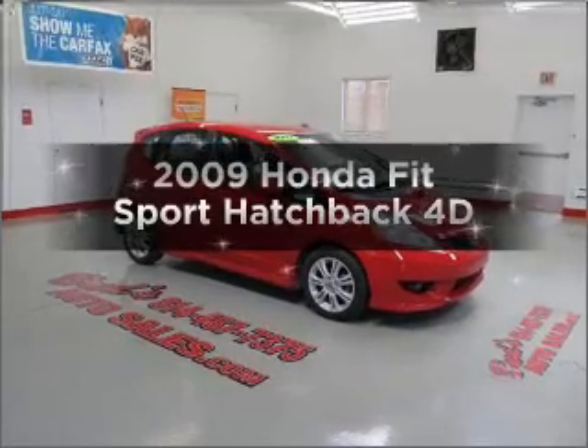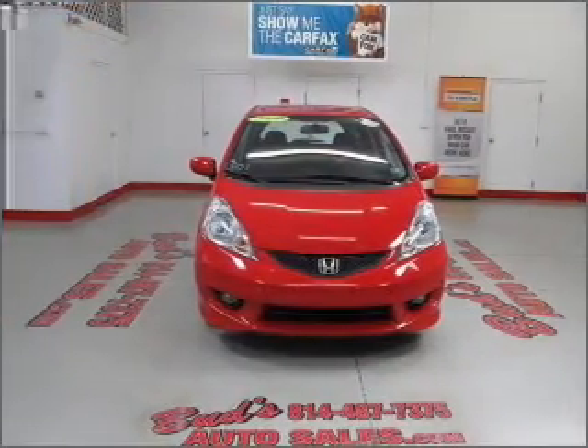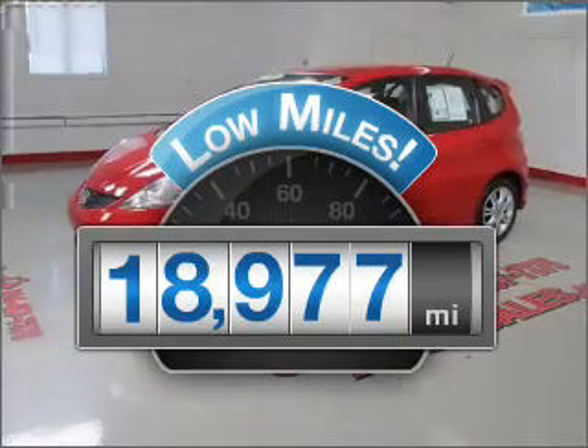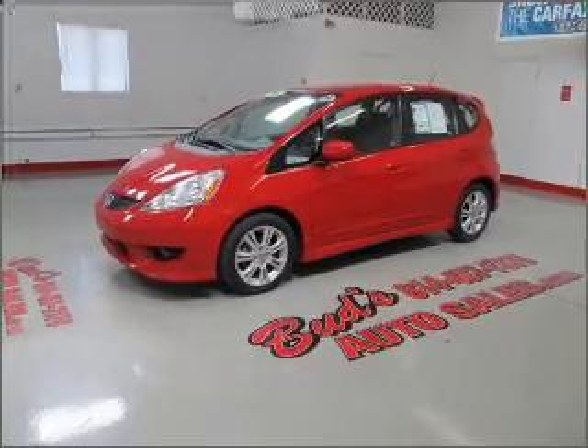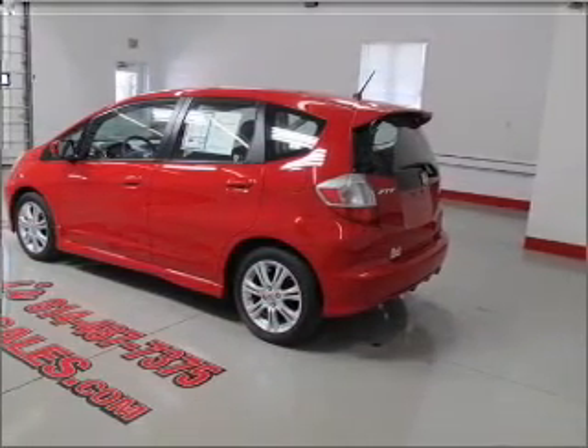Introducing the 2009 Honda Fit. If you're looking for an automobile with great attributes, look no further. A low odometer reading makes this vehicle a great value at this price. With a reliable engine that responds smoothly to its automatic transmission, premium wheels give a more luxurious look.